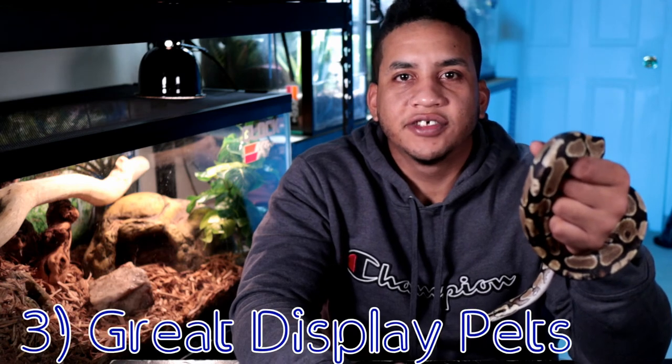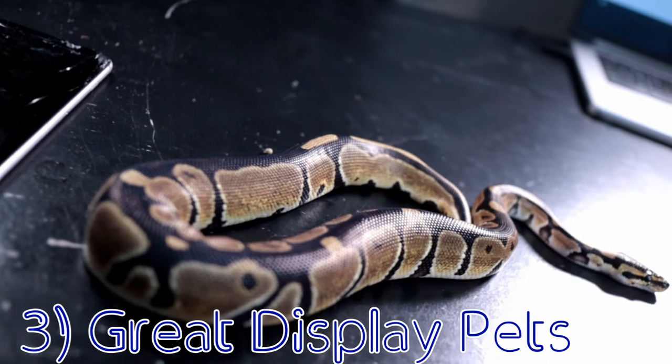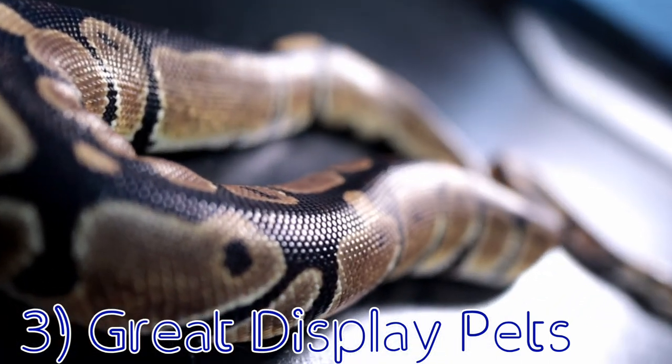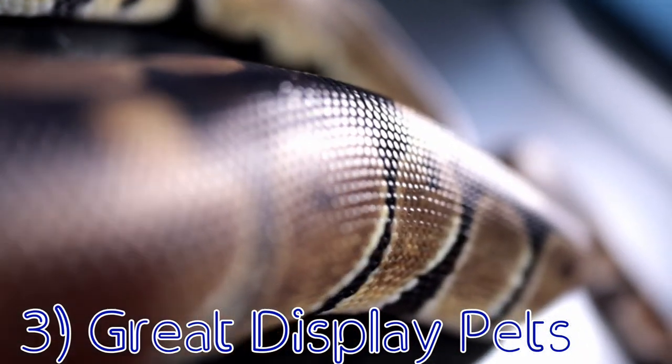The next pro is the fact that these guys really don't need a whole lot of attention. They're pretty much solitary creatures and are housed alone unless for breeding purposes. I only recommend handling your snakes maybe 3 to 5 times a week at most — they tend to more or less just tolerate handling in my opinion.